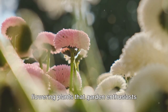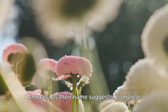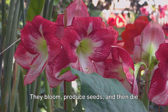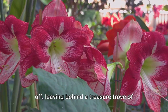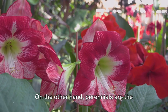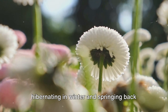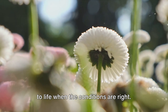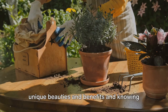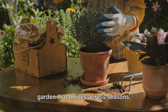These are the two main categories of flowering plants that garden enthusiasts swear by. Annuals complete their life cycle in one year — they bloom, produce seeds, and then die off, leaving behind a treasure trove of seeds for the next generation. Perennials, on the other hand, are the loyal friends of your garden. They stick around for many years, hibernating in winter and springing back to life when the conditions are right. Knowing how to combine them is the key to a garden that thrives across seasons.